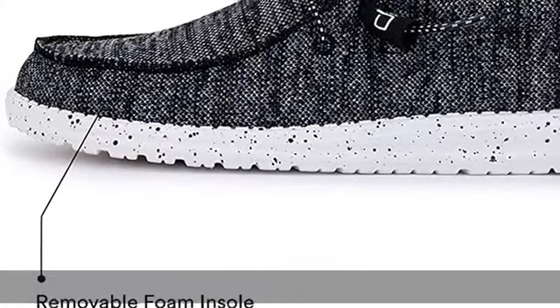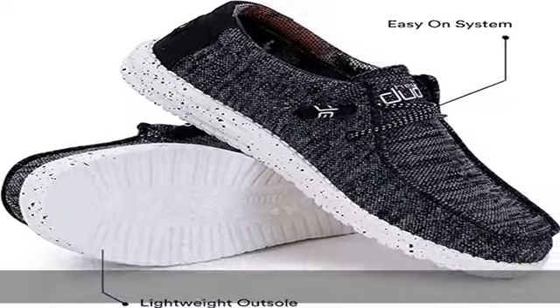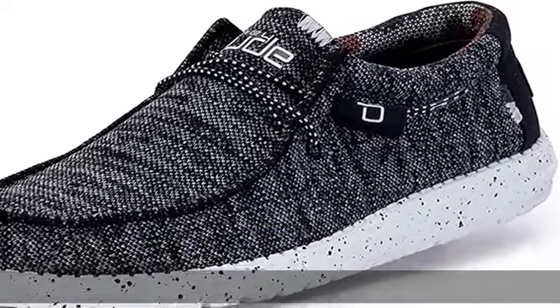Each shoe weighs 6 ounces or less, making it one of the lightest pairs of shoes around. The ideal Hey Dude shoes for men that you will surely love — comfortable, durable, high quality material, designed with you in mind. This Wally shoe boasts the comfort of walking on clouds.